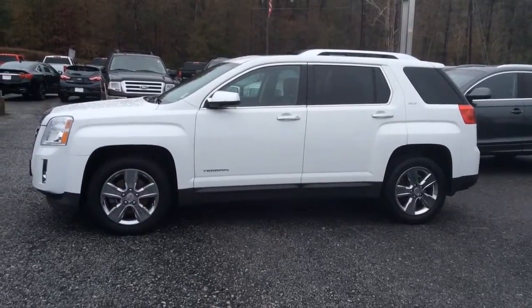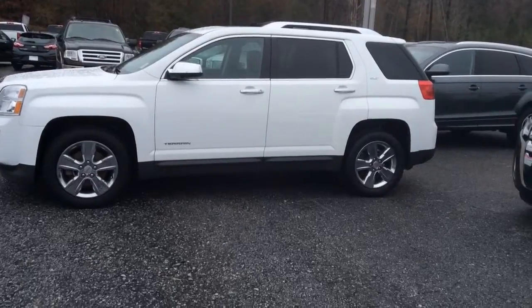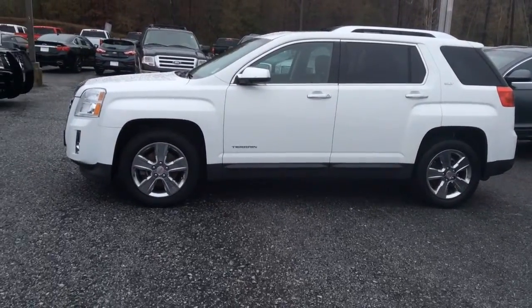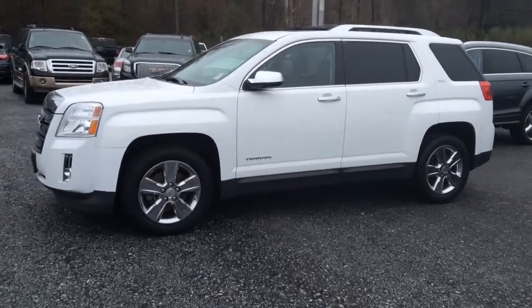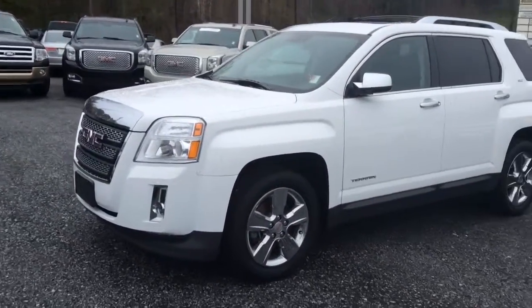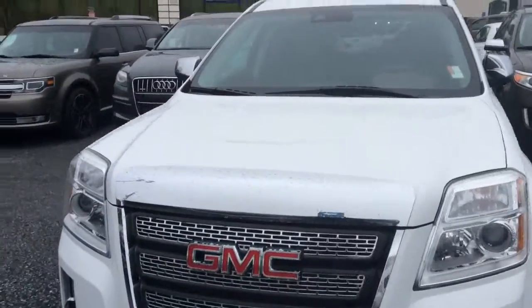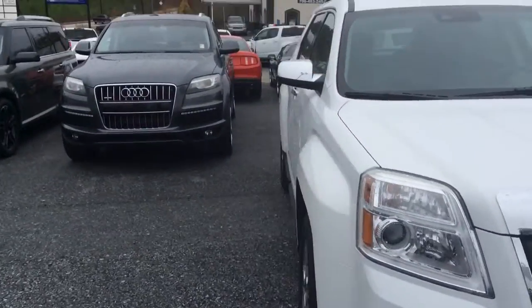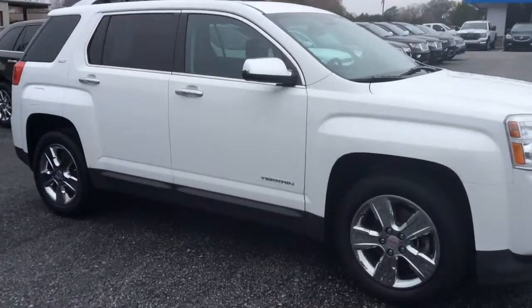Hello Reginald, my name is Danielle. I'm here at Jimmy Britt Chevrolet. Thank you for inquiring on the 2014 GMC Terrain SUV. As you can see, we do have this nice vehicle available — very clean, no dents or scratches on this vehicle at all.